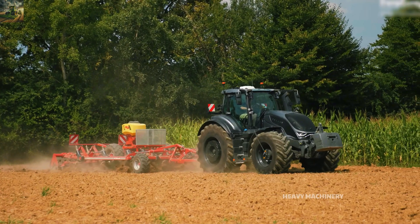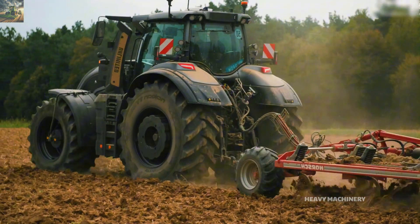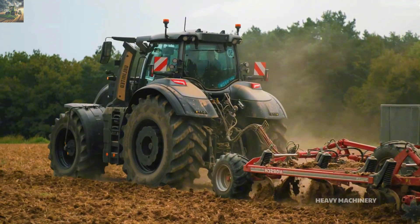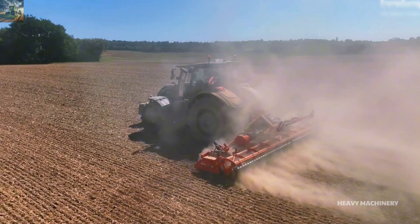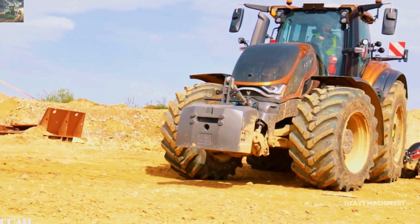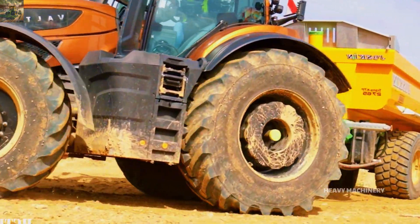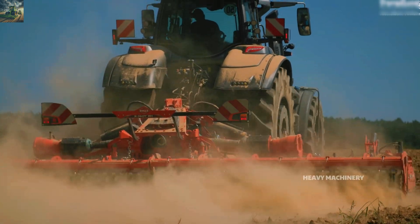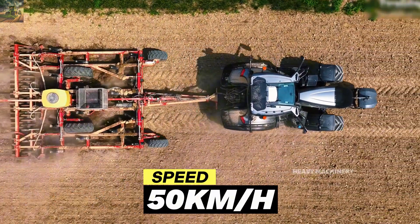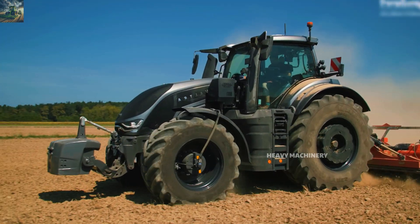The most notable feature of the Valtra S416 is its 18-speed power shift transmission system, allowing the machine to operate flexibly on various terrains and meet different work demands. With this transmission, the driver can easily adjust speed without reducing the tractor's performance. The Valtra S416 has a maximum speed of up to 50 kilometers per hour, enabling quick movement between areas on the farm without wasting time.